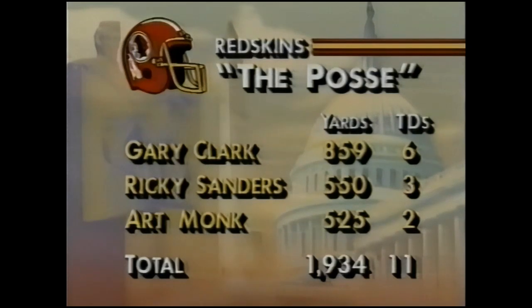The Redskins will throw the vaunted posse against Miami's number one ranked defense. It is the combination of Clark, Sanders, and Monk going up against the Dolphins.